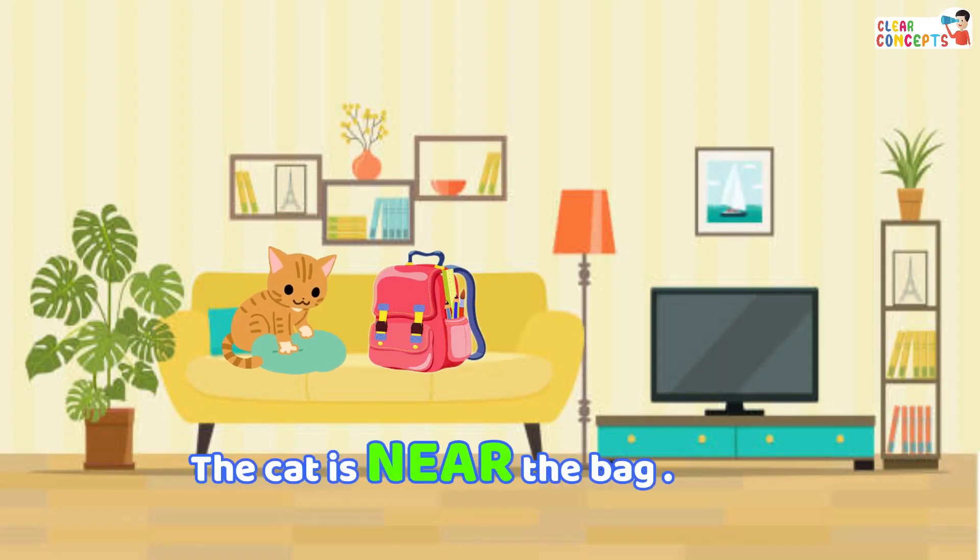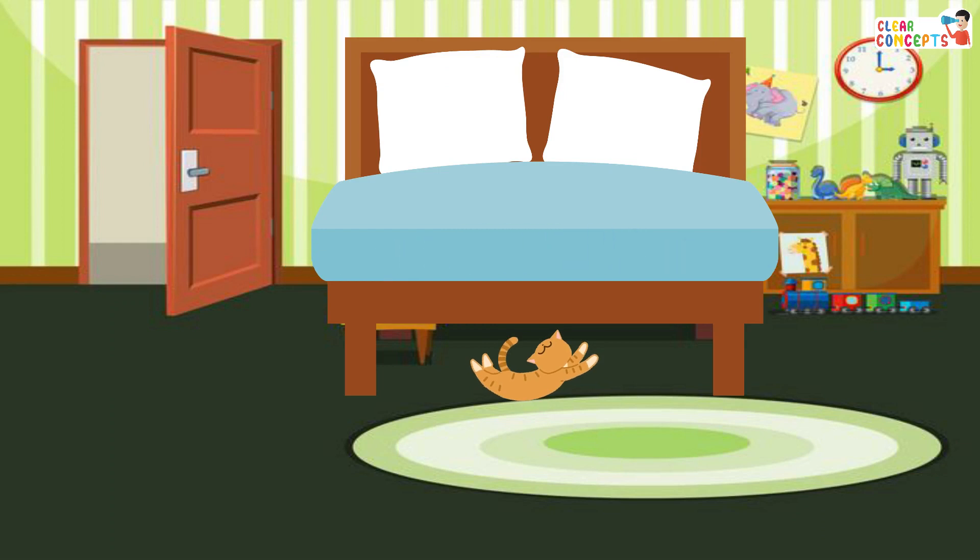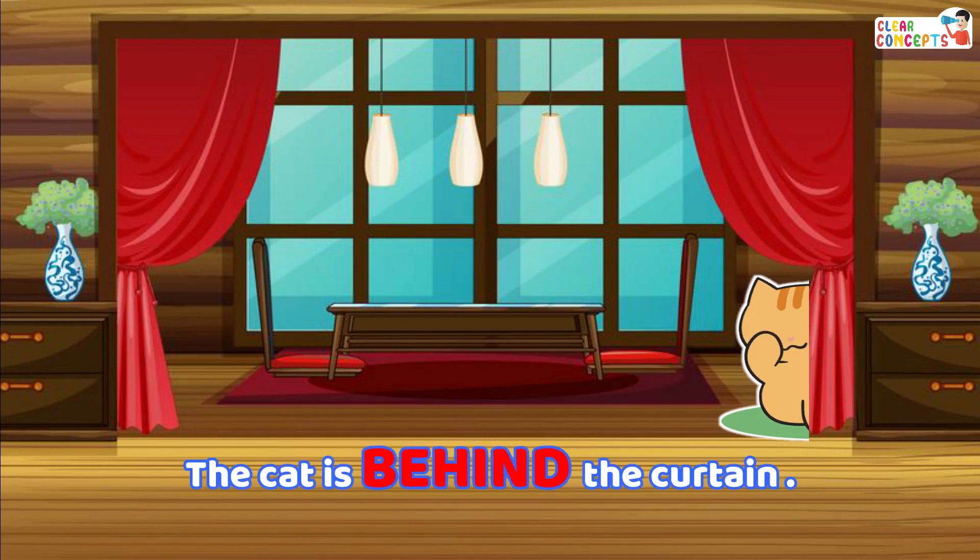The cat is near the bag. The cat is under the bed. The cat is behind the curtain.